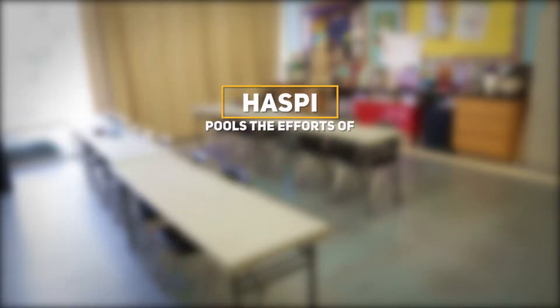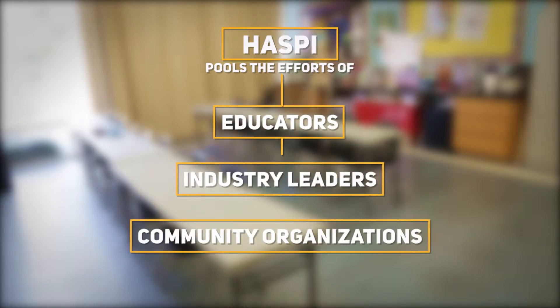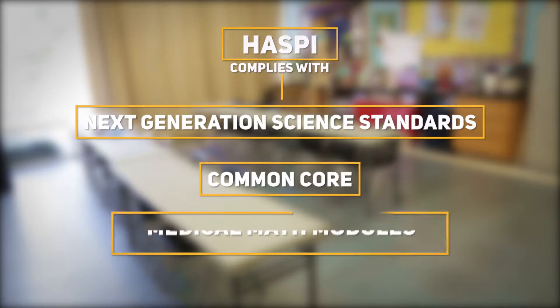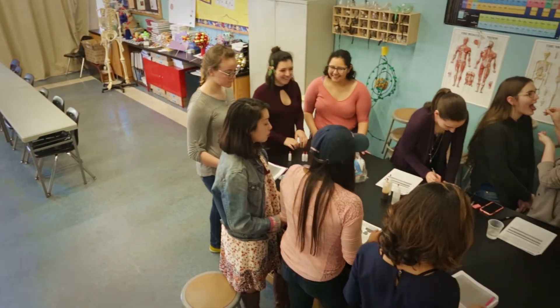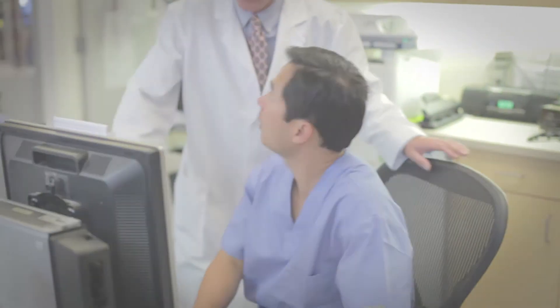This initiative pools the efforts of educators, industry representatives, and community organizations to prepare students to pursue any health training program of their choice. The HASPIE Curriculum integrates the Next Generation Science Standards, Common Core, ELA, and Math. It is an important factor in the goal of supplying employers with skilled workers and to prepare those workers for meaningful, rewarding jobs in tomorrow's emerging health industry.